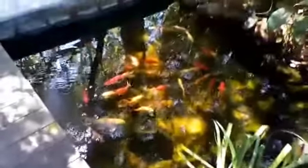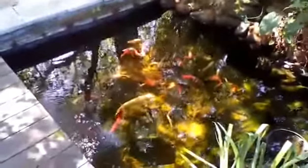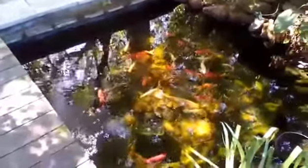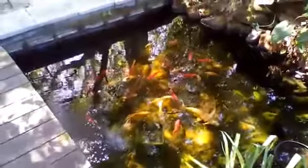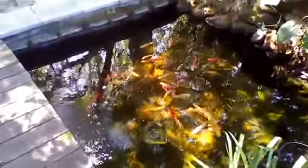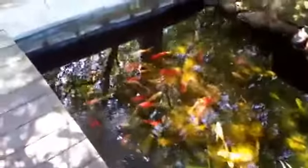Just want to show the fish this cool crisp morning. I think we had a low of about 39 last night. It's warming up quite a bit now.